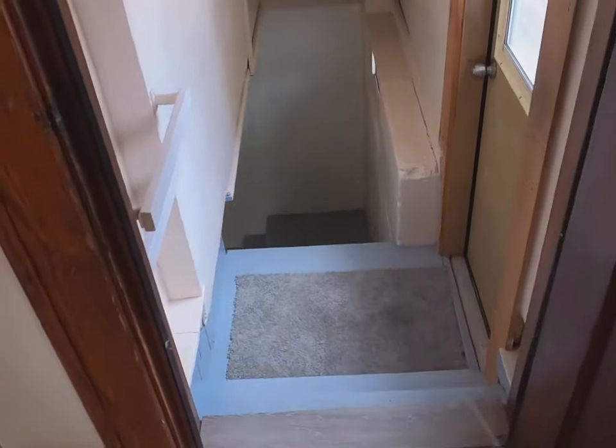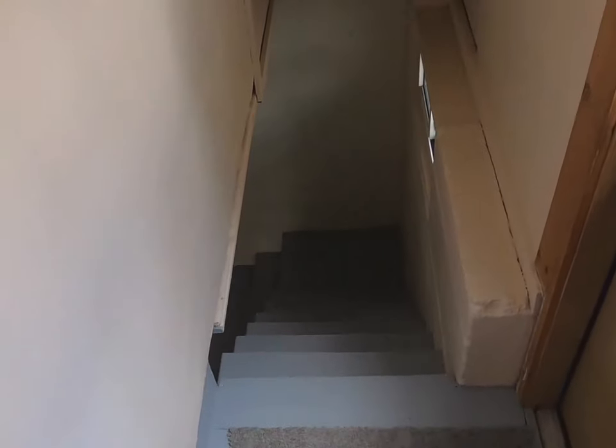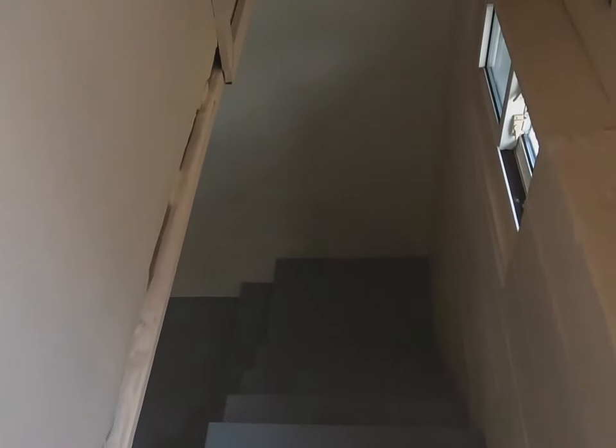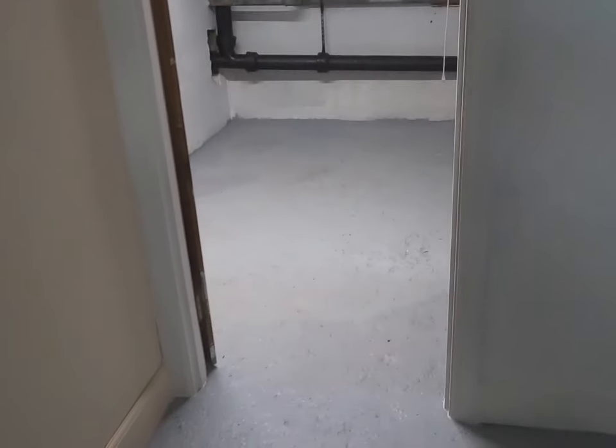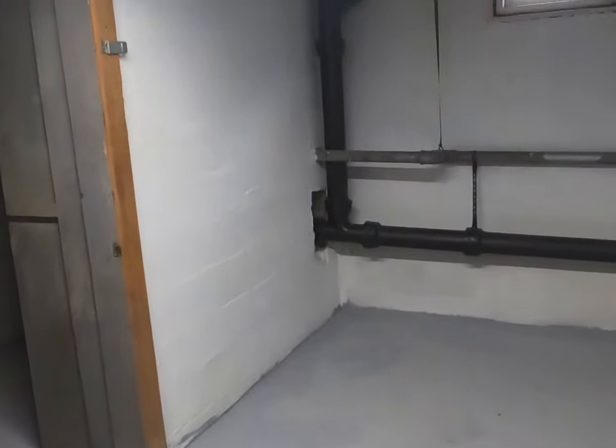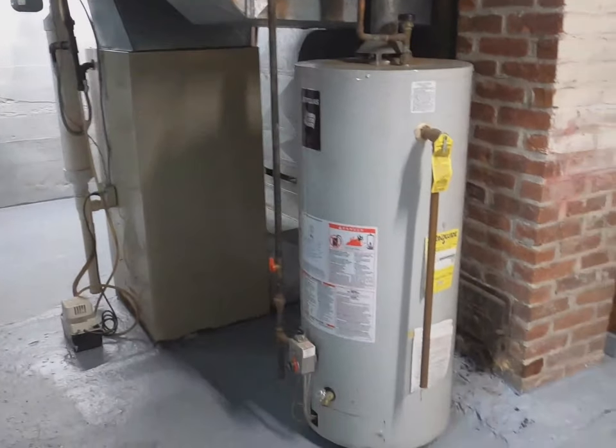After the kitchen leads to the basement. There's a gas furnace and gas hot water.